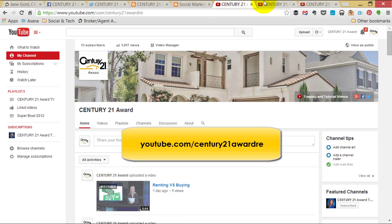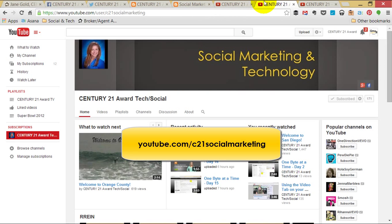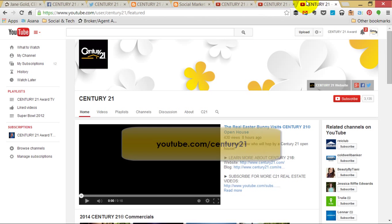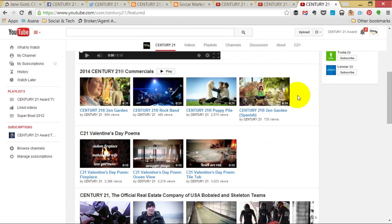You can also find great video content at youtube.com/century21award.re, and these tutorials and more at youtube.com/c21socialmarketing. Don't forget to subscribe to the YouTube channel at youtube.com/century21award.re so that you can capitalize on all of the wonderful brand videos, including our commercials.